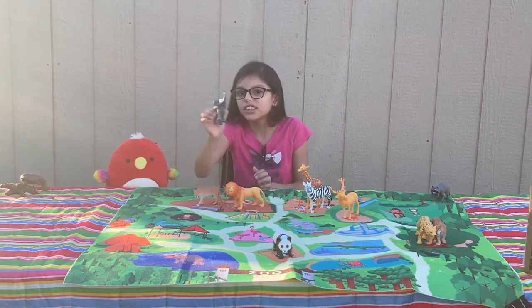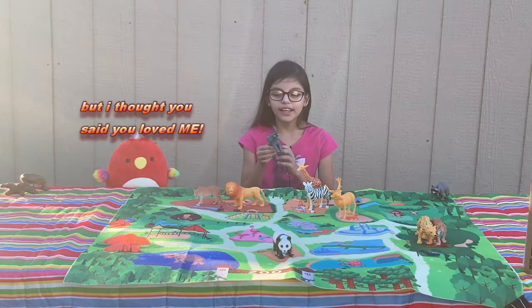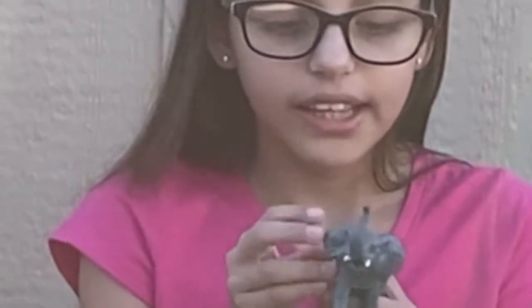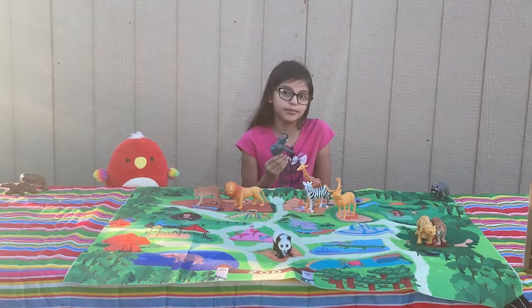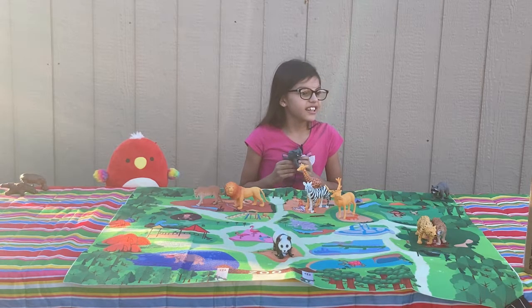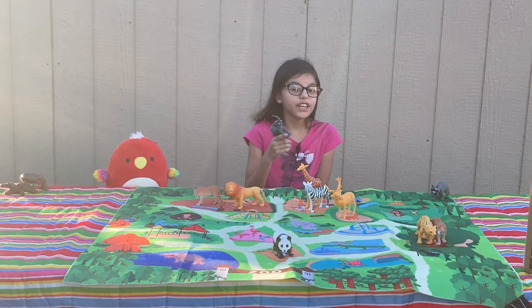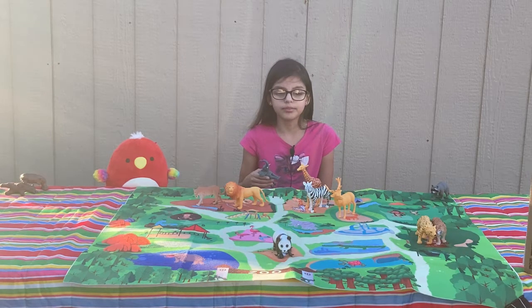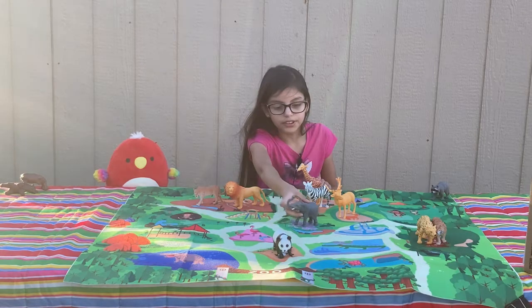Next up, elephant — I love them, they're so cute. Elephants' pregnancy can last up to 18 to 22 months. That's a long time. It does depend on the type of elephant, but still — that's a long time, seriously. Let's put them in here, this little place.